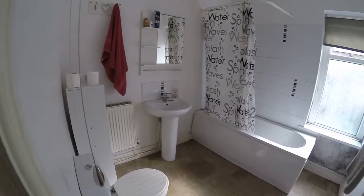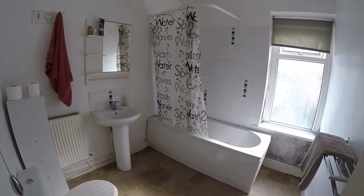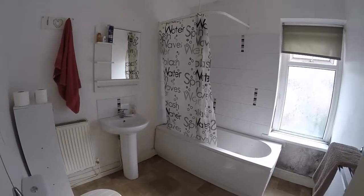If you're interested in this property, please contact our team today to arrange a viewing and we'll look forward to helping you around. Thanks for watching.